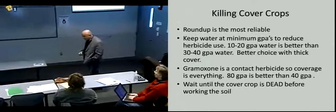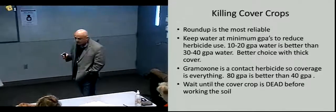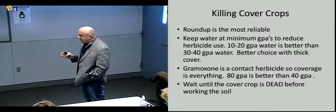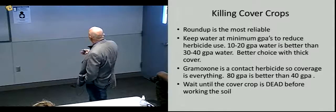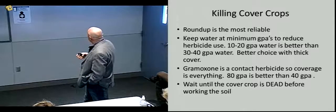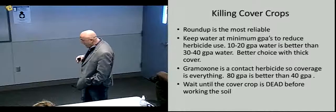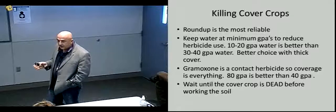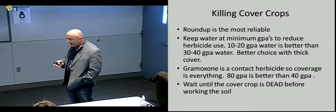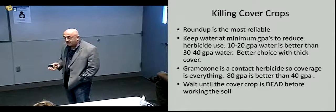One thing about Roundup: the more concentrated you can make the droplets, the better it's going to work. There's been discussion about whether you can do it in one application or need more than one. Roundup will always work better if you put it in less water per acre. Ten to twenty gallons per acre is better than thirty to forty. When dealing with something more vigorous, using less water is better — it really comes down to the concentration of the droplets.